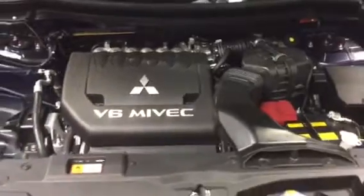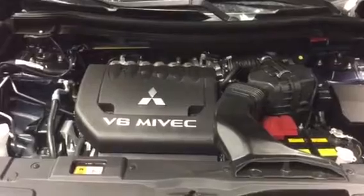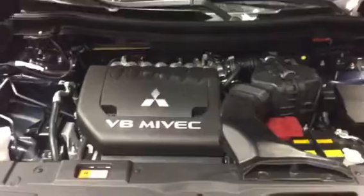Mitsubishi does include a 10-year 160,000 kilometer powertrain warranty. We also come with the five-year 100,000 kilometer comprehensive, and now we are including a five-year unlimited roadside assistance.